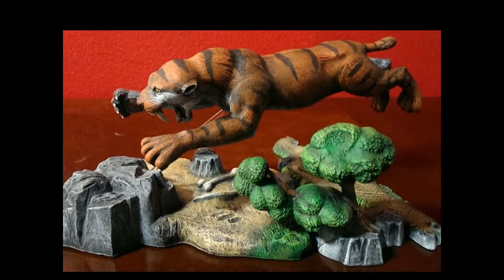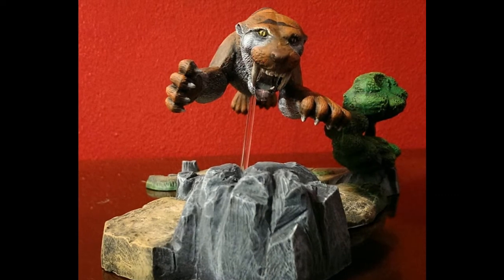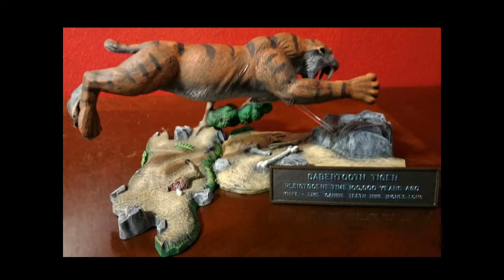Jonathan's next model is also entered in M-O-N-M-H-10, Prehistoric Scenes. This is his Aurora Sabertooth Tiger.